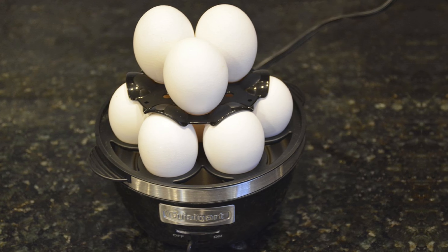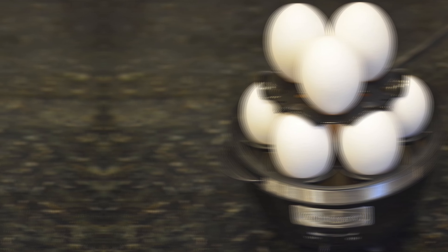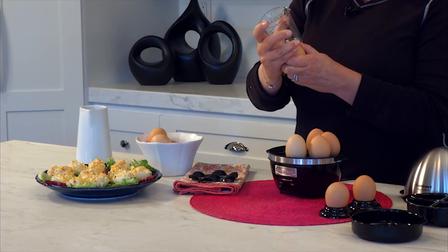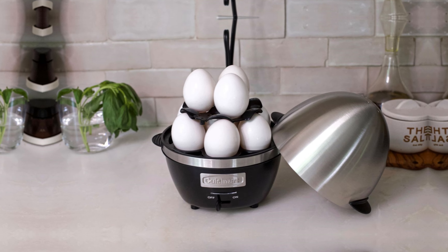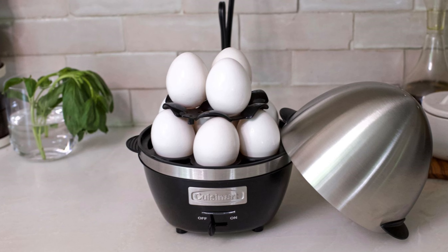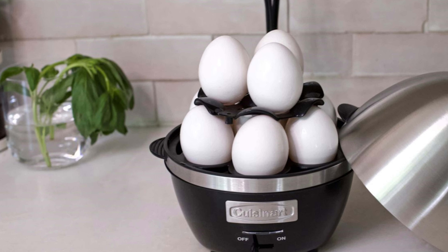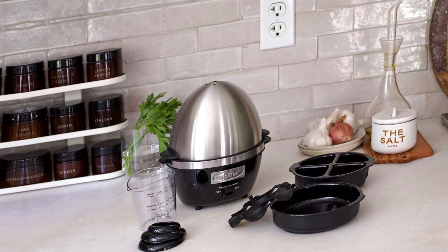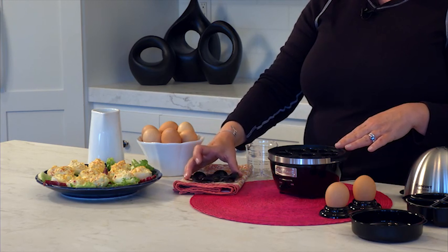Its higher price point might be a consideration for some, though the features justify it. Use distilled water to prevent staining on the base for optimal care. Boil, poach, or make an omelet with ease using the best overall egg cooker — the Cuisinart CC10. Take a closer look and see if this is the upgrade you didn't know you needed.